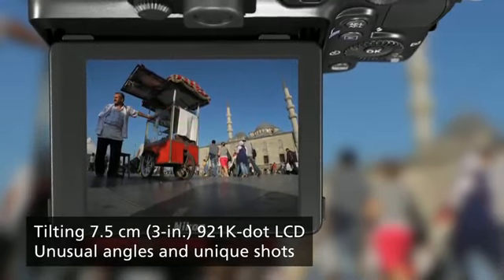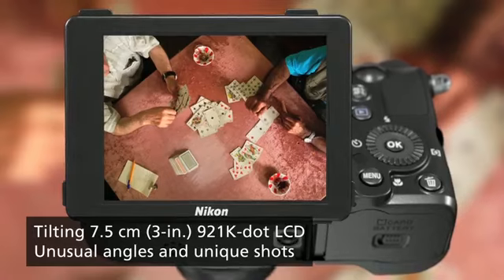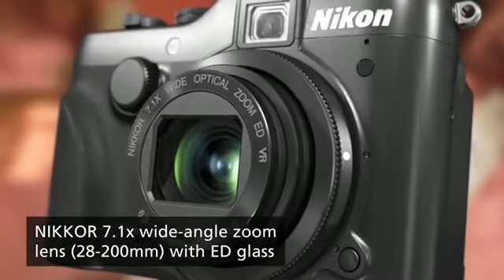Tricky vantage points are no problem, thanks to the tilting LCD screen. And the Nikkor lens offers great control over exposure.